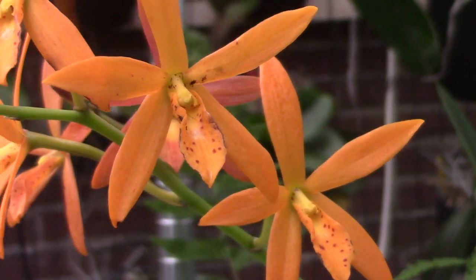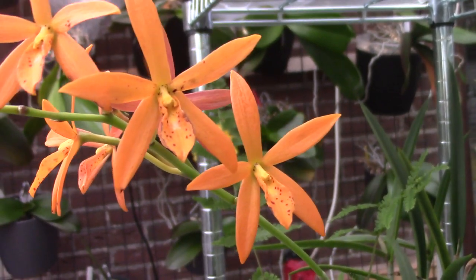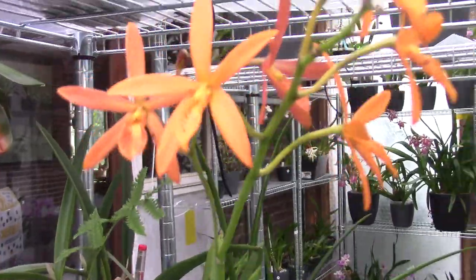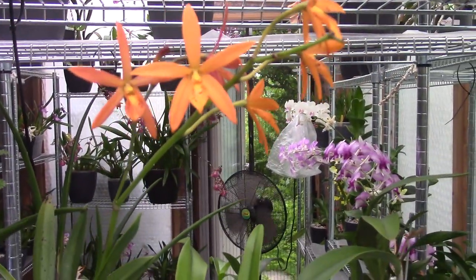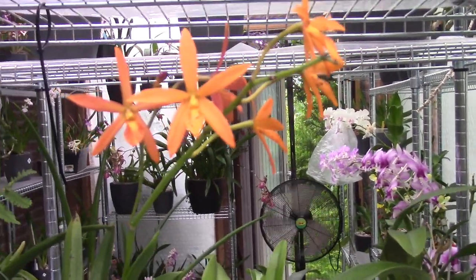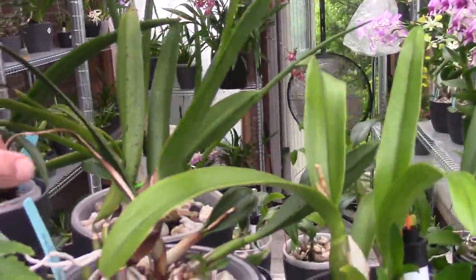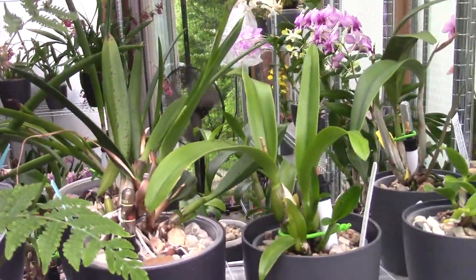It's a very bright and happy flower. It can branch its flower spike, which it really likes to do, and like I said earlier it really blooms for several weeks. So if you want an easy grower that likes to bloom and you like orange, this is probably a plant you should have. It's the Golden Peacock - beautiful name.